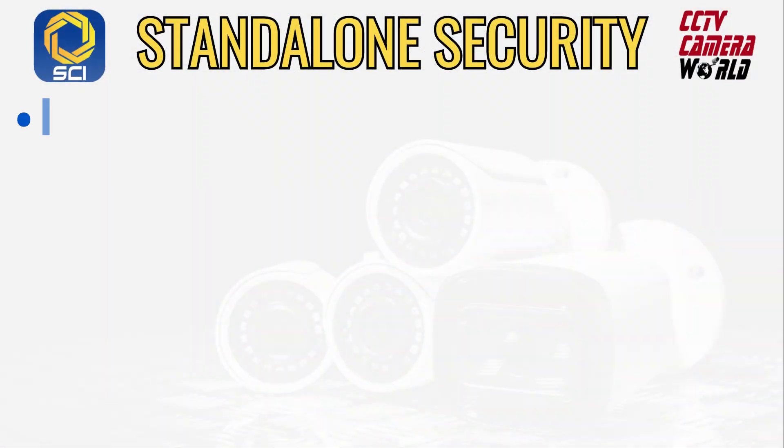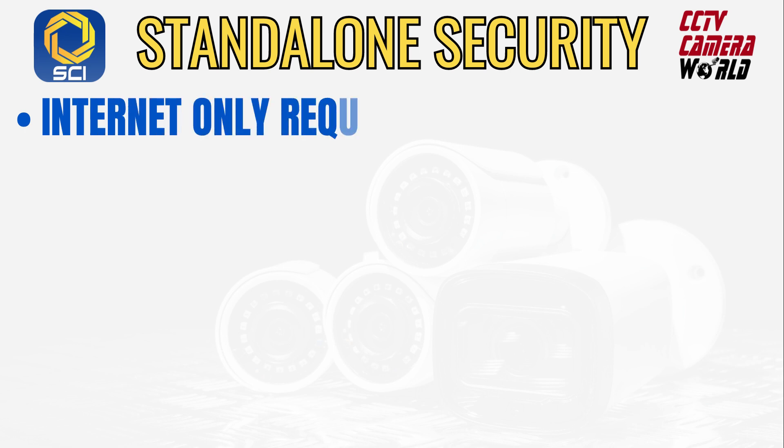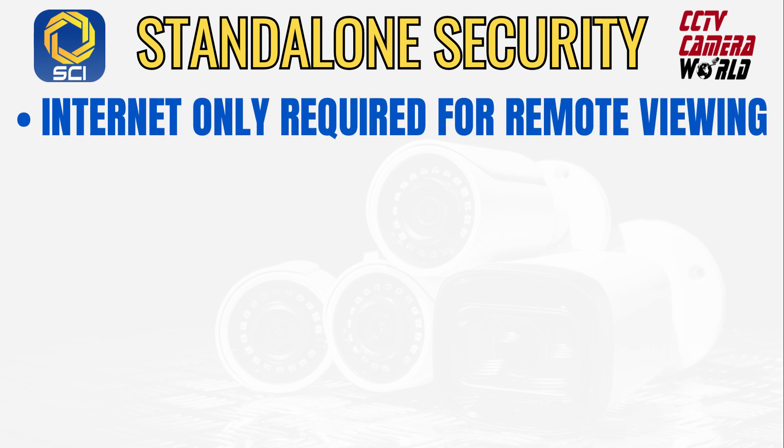Security Cameras Inc.'s Power over Ethernet cameras, DVRs, and network video recorders can operate independently with or without an internet connection. Internet connectivity is optional and is only required for remotely viewing your cameras while you are on the go. Have peace of mind knowing your security is self-sufficient and accessible on your terms.